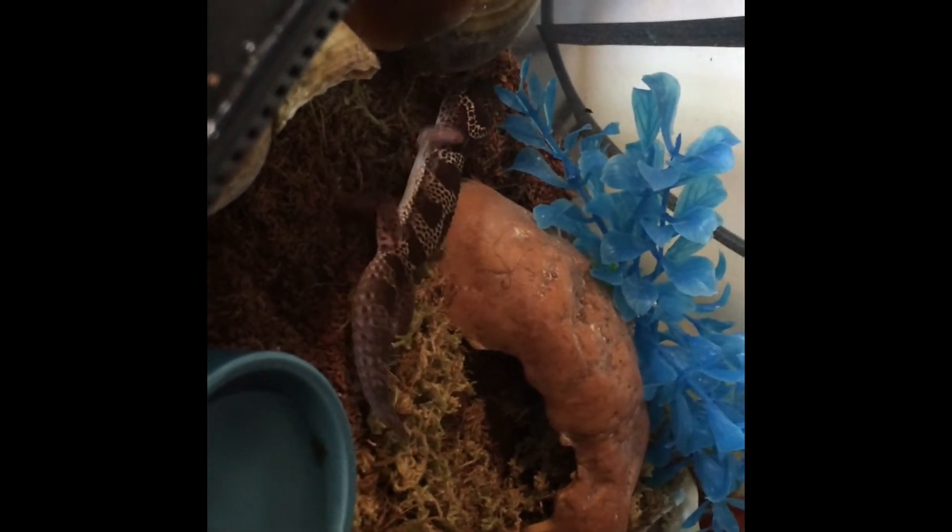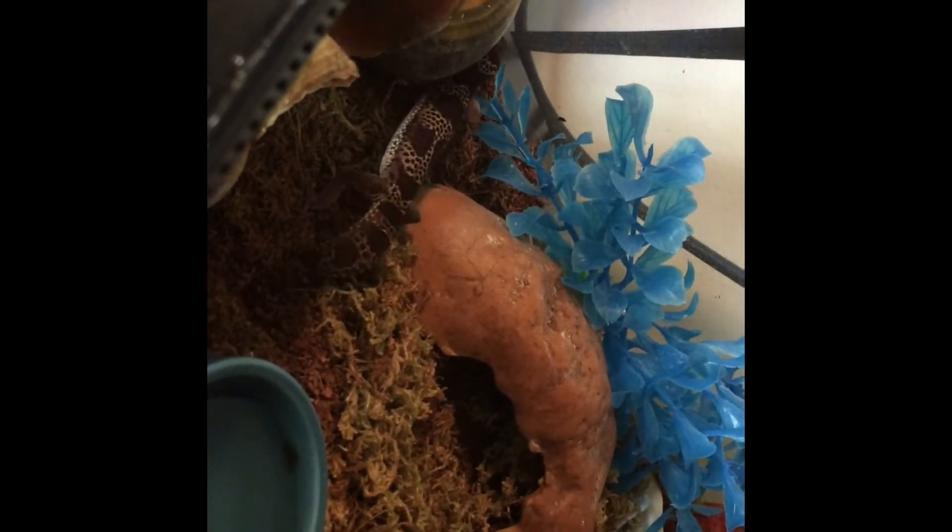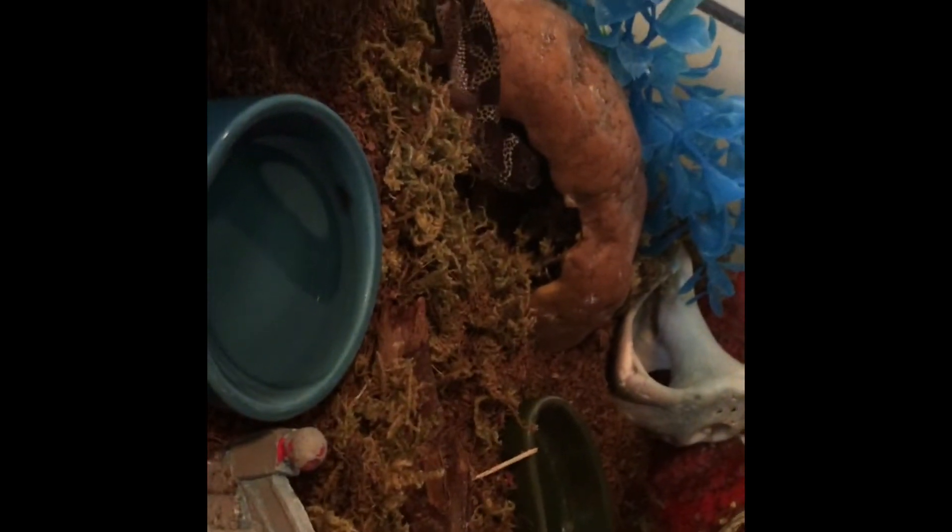Isla's old tank background is styrofoam so she could climb up on it with her claws, but she can't do that in the new tank, which kind of sucks. I just felt like Kaiser would like the newer tank more because it's longer. I'm going to insert videos of both of them just exploring their new tanks — it's really cute.